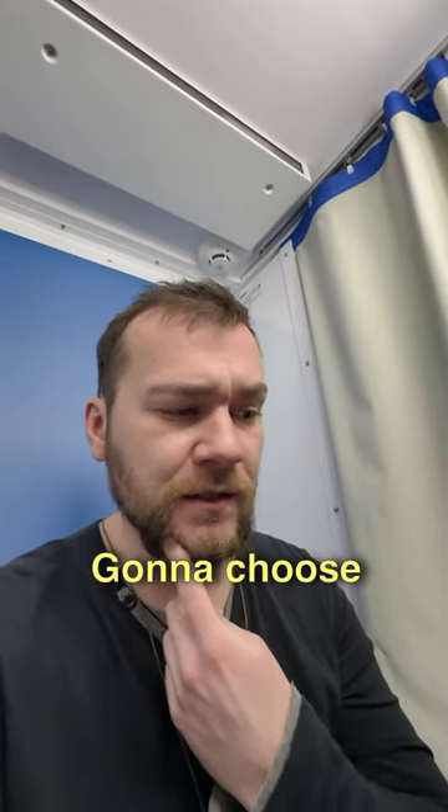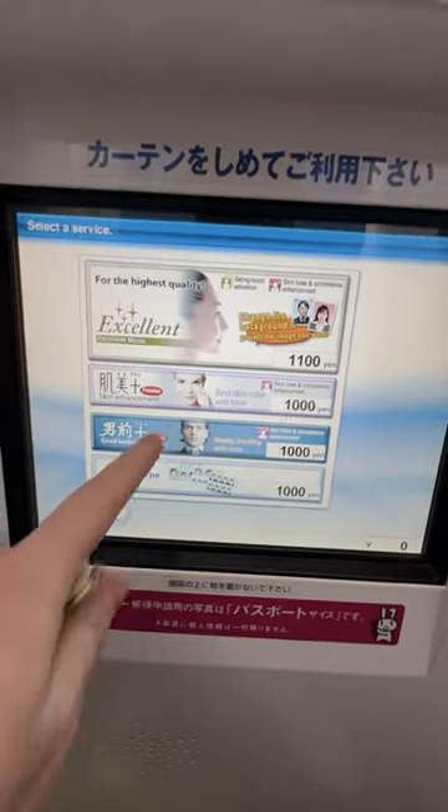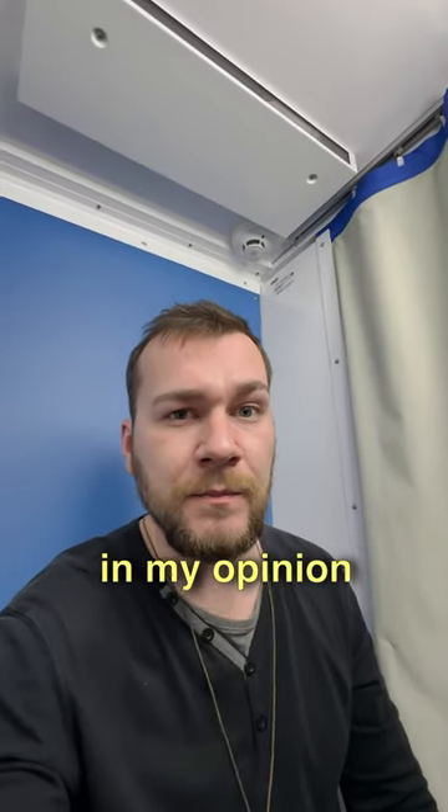Because I'm a little bit ugly, I think I'm gonna choose good looking mode. 1000 yen is not so cheap in my opinion.